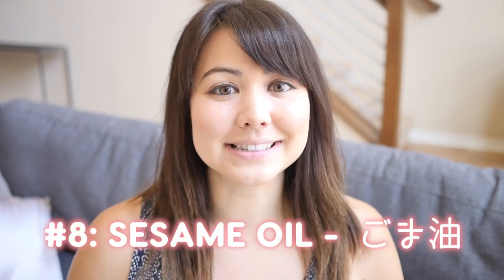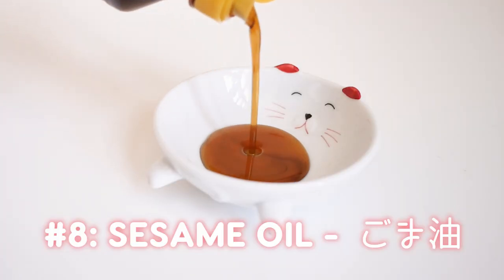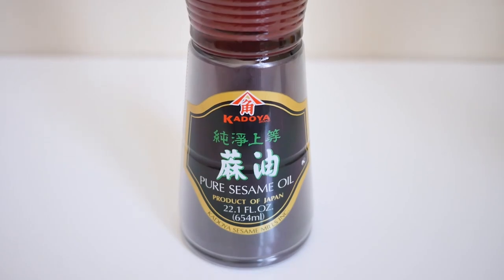And lastly, number eight is sesame oil. This one is not used as much but it is used quite often. It is made from roasted and crushed sesame seeds and has a really nice rich flavor. In Japanese cuisine it is often used in salad dressings or for sauteing.